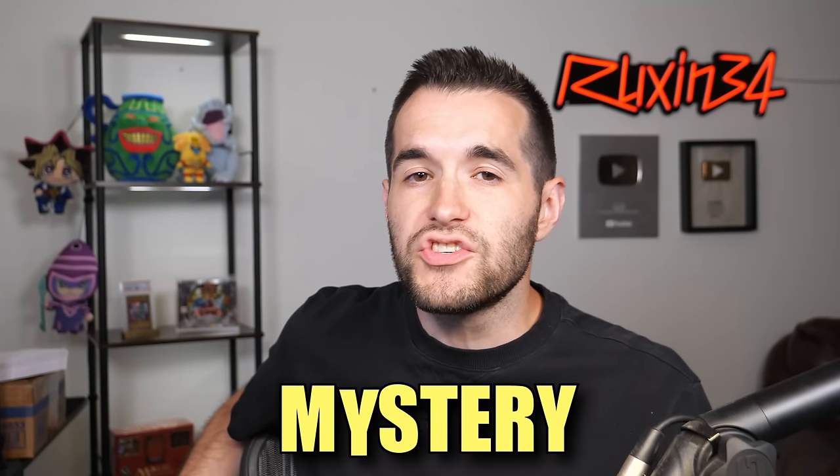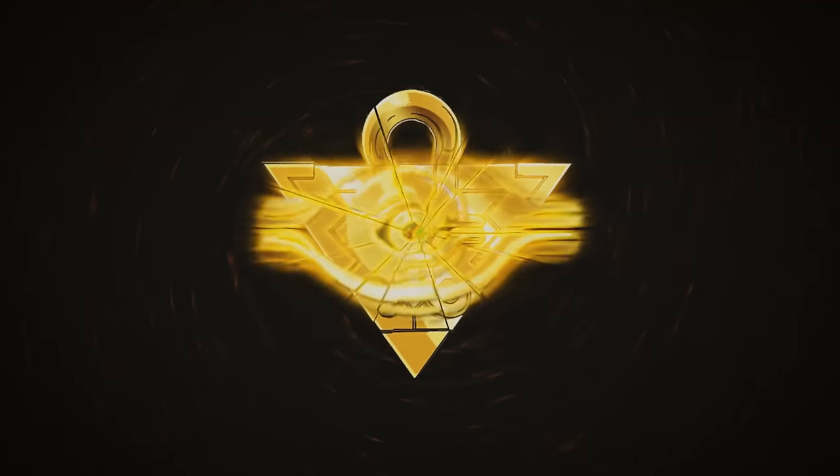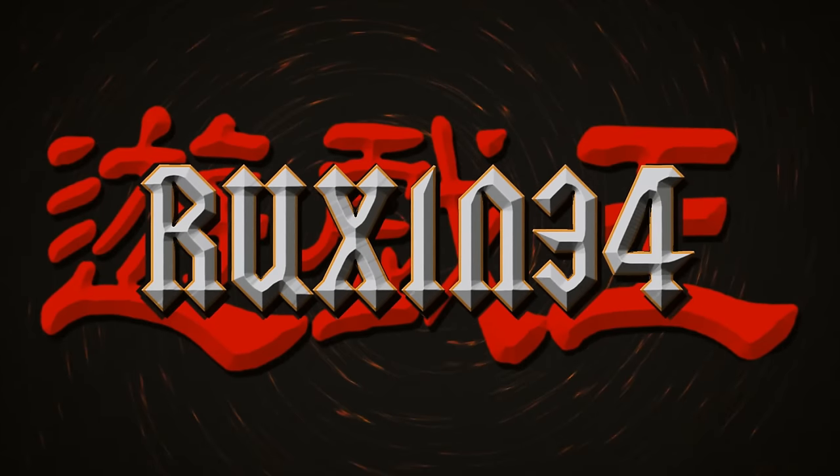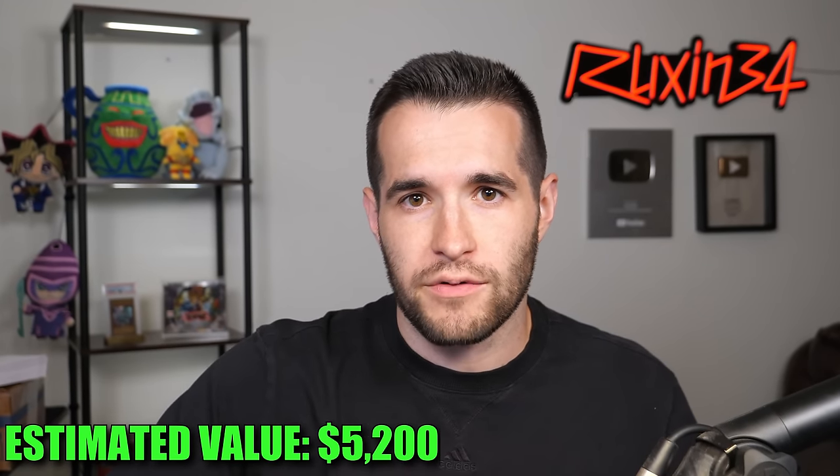In today's video I bought a mystery YuGiOh collection — it's legitimately a total mystery since I was never told what cards are in here. I just bought it — well, I haven't technically bought it yet, but I'm going to. I got a value estimate of around $5,200 but that was the top dollar amount.